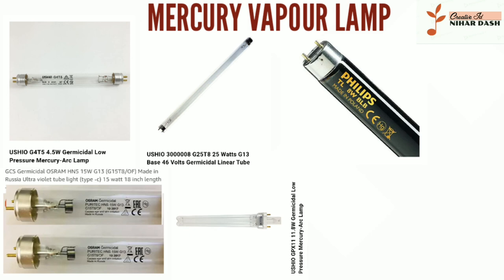Ushio G4 T5 4.5W Germicidal Low Pressure Mercury R Clamp. Ushio 300008 G25 T8 25W G13 Base 46V Germicidal. Philips Black 20W GCS Germicidal. Osram HNS 15W G13 T8 Ultraviolet Tube Light Type C, 15W, 18-inch length. Ushio GPX 11 11.8W Germicidal Low Pressure Mercury R Clamp.